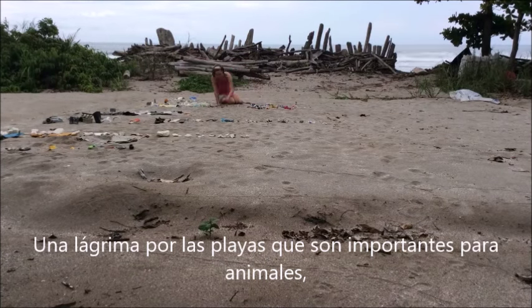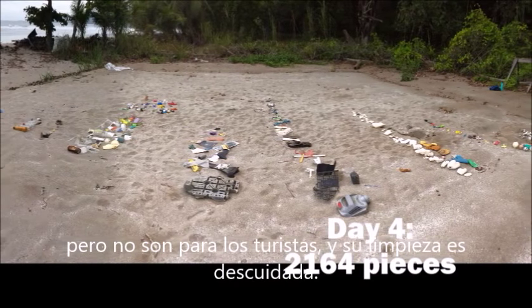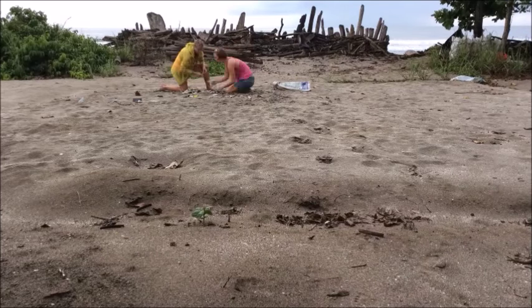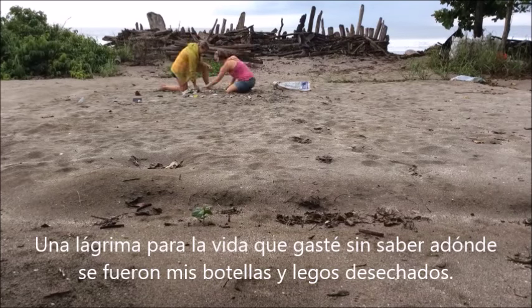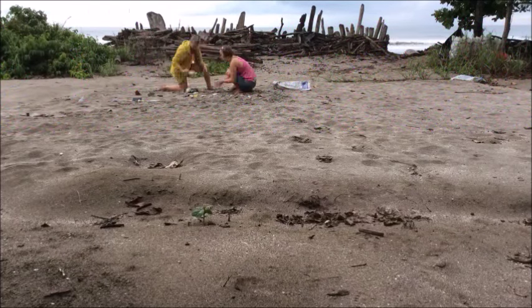A tear for the beaches that are important for animals but not tourists, so their cleanliness is neglected. A tear for the turtles that have to navigate the garbage just to try and lay eggs. A tear for the lifetime that I spent not knowing where away was when I threw away my Dr. Pepper bottles and old Legos.